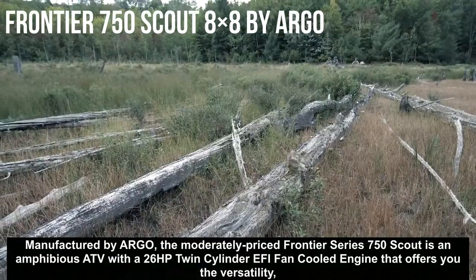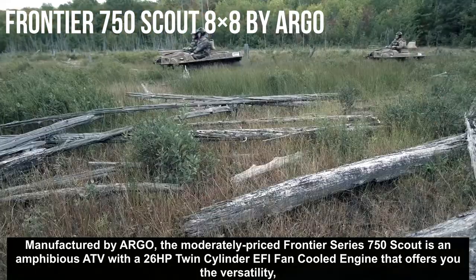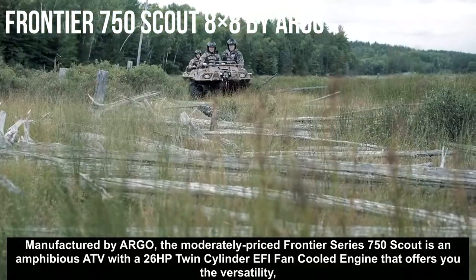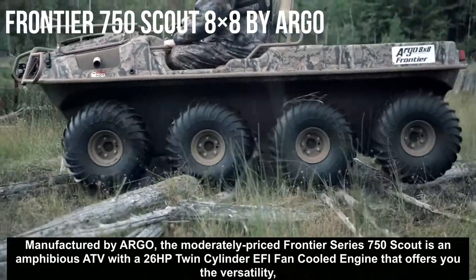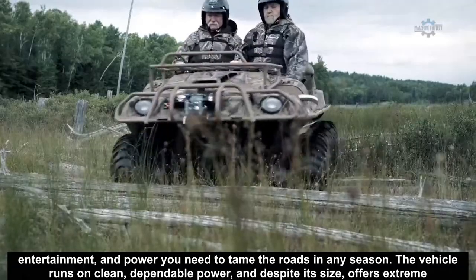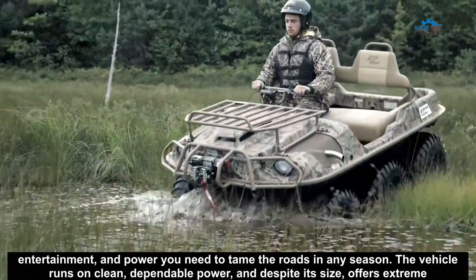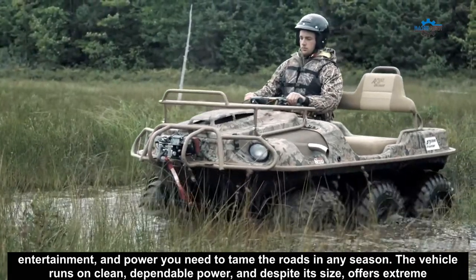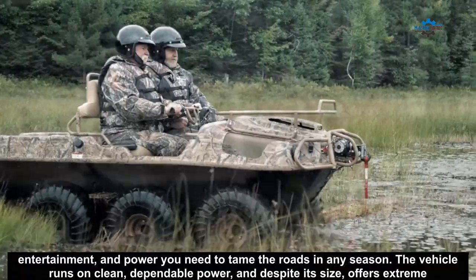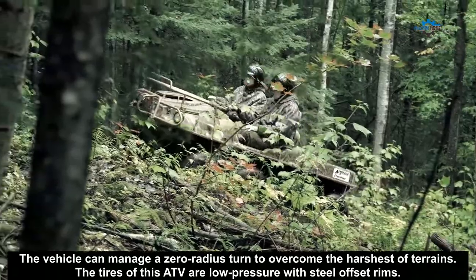Manufactured by Argo, the moderately priced Frontier Series 750 Scout is an amphibious ATV with a 26hp twin-cylinder EFI fan-cooled engine that offers you the versatility, entertainment, and power you need to tame the roads in any season. The vehicle runs on clean, dependable power, and despite its size offers extreme maneuverability. The vehicle can manage a zero radius turn to overcome the hardest terrains.